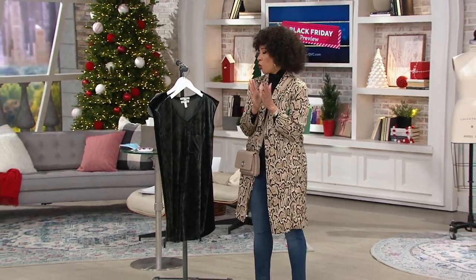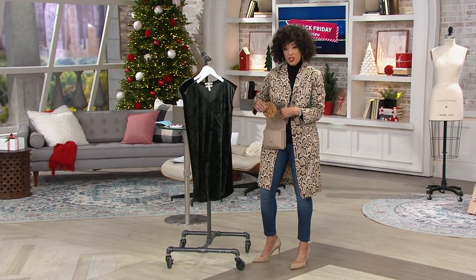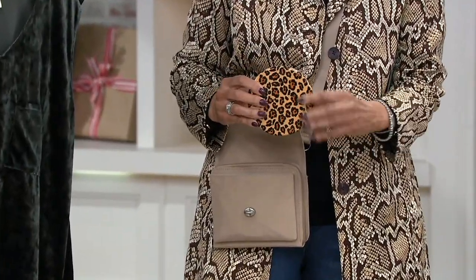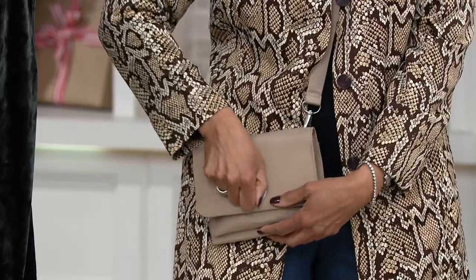Over 20,000 orders for the Today Special Value have already been placed, and 500 of you just from my mentioning they were coming up. This is the cheetah. It comes with a black one, and they both come with gift boxes to match.